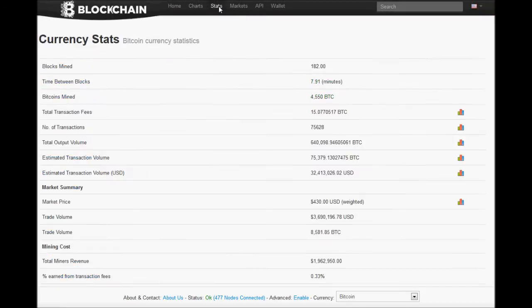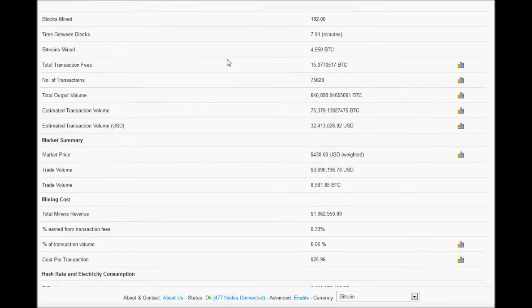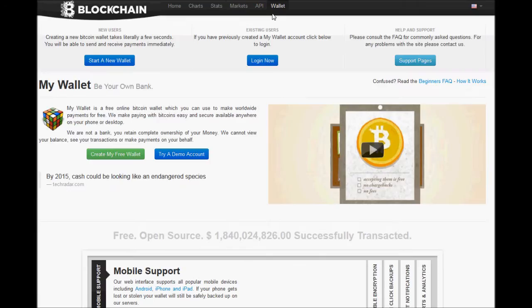There are also other things on here you can go and look at. You can go to the currency stats and see all the statistics right here — and this is just for the site. You can actually start your own wallet on here, but I don't know how to feel about that. I want to test it out first before I even suggest anybody trying it.